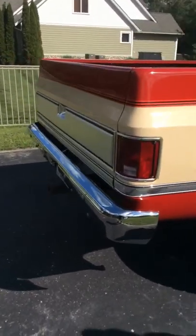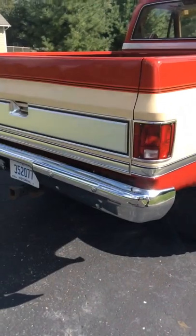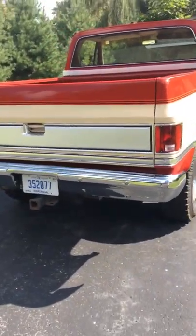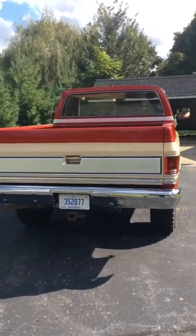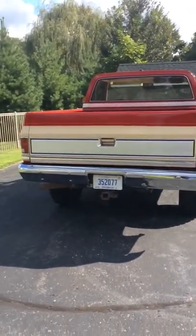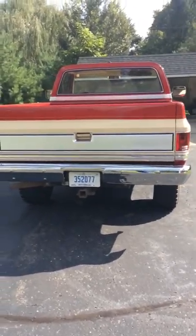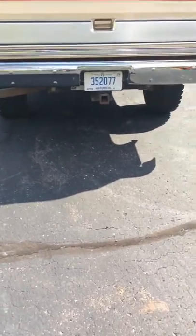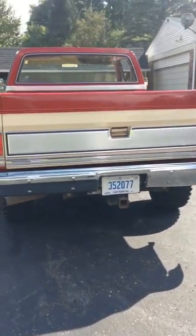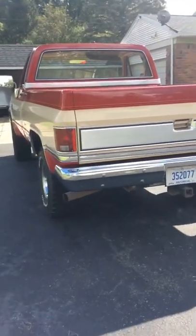You're gonna look long and hard to find a short bed 4x4 that is as beautiful and unmolested as this one. It spent its whole life out in the California desert. I believe it has 3.42 gears — it's a really nice driver, even on the highway.